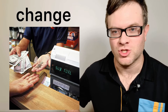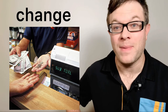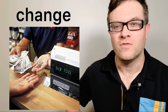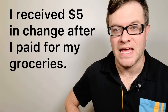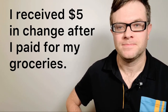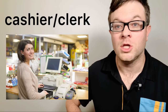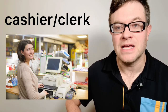Number two: change. Change is money that you will receive back after paying with cash. For example: I received five dollars in change after I paid for my groceries. Change.